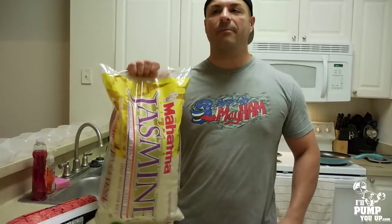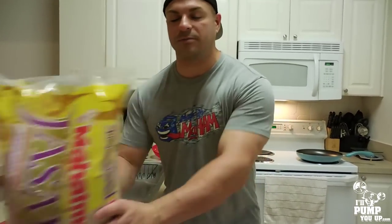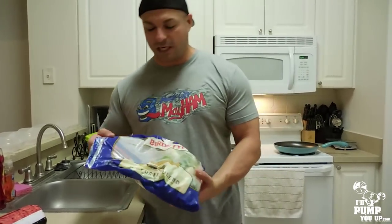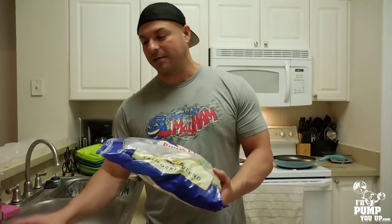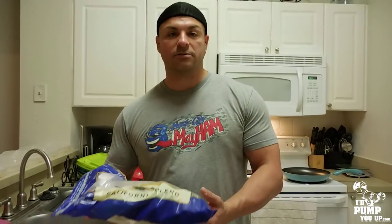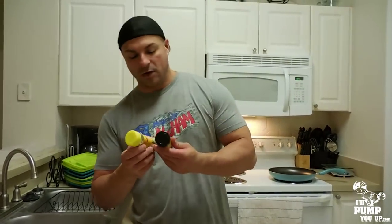A 20-pound bag of jasmine rice runs around $20 and it's gonna last you so long — well worth it. For veggies, these frozen bags are cheap — around five to six bucks. You've got cauliflower, broccoli, and currents — very low carb.